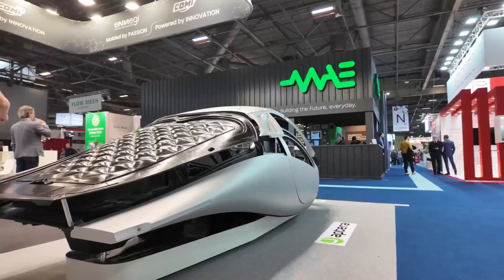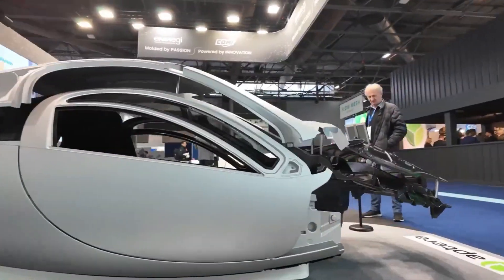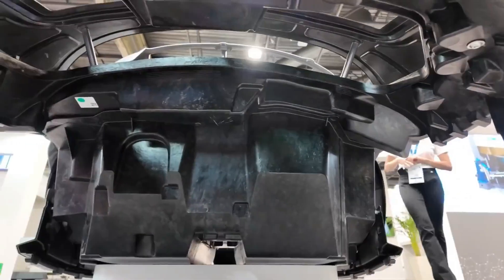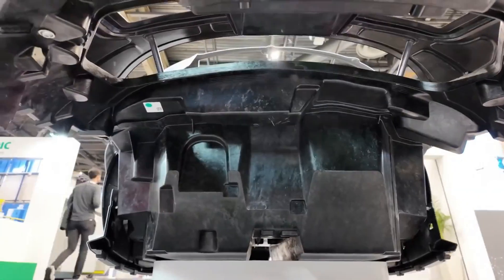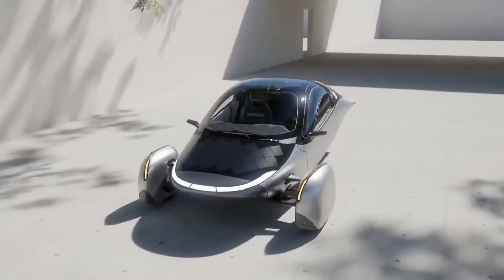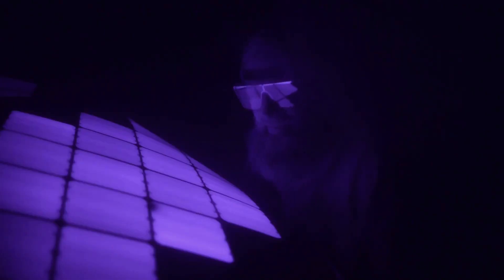Aptera's journey doesn't end here. With plans to expand into Europe, they're not just breaking ground — they're reshaping horizons. As they navigate regulatory waters and pave the way for a new era of mobility, Aptera remains steadfast in their commitment to excellence. To all the Aptera enthusiasts eagerly awaiting delivery of their models, rest assured the wait is worth it. What you witnessed at JEC World 2024 is not just a production body — it's a glimpse into the future of transportation.